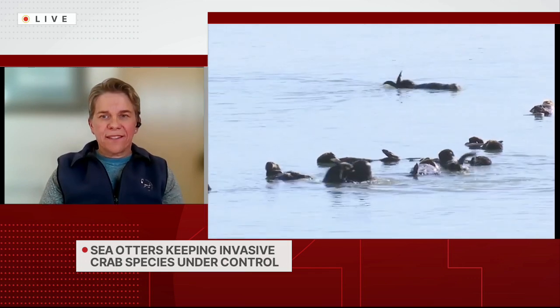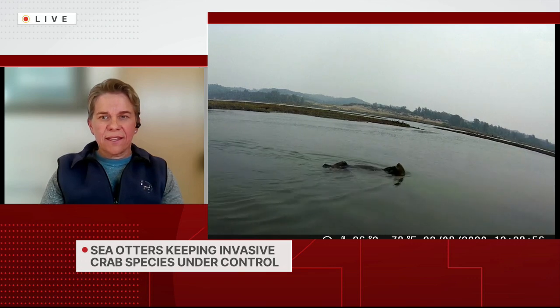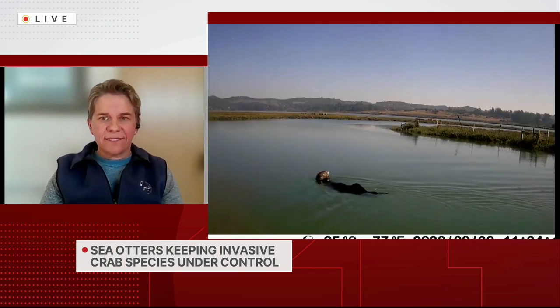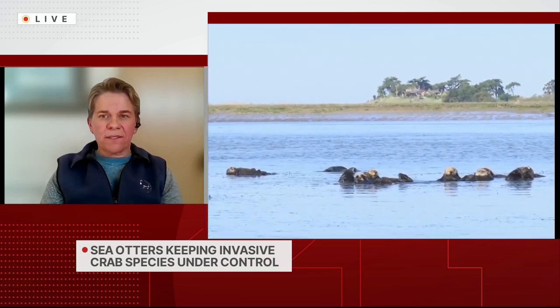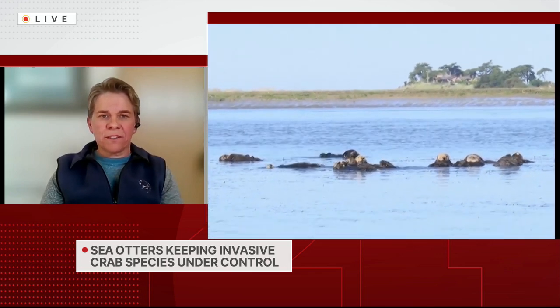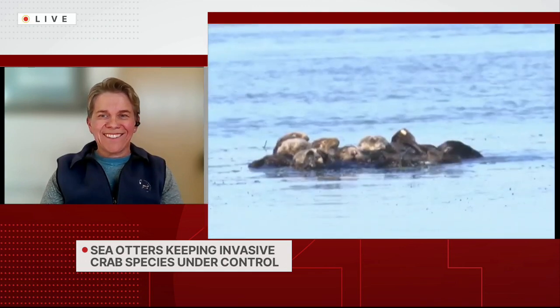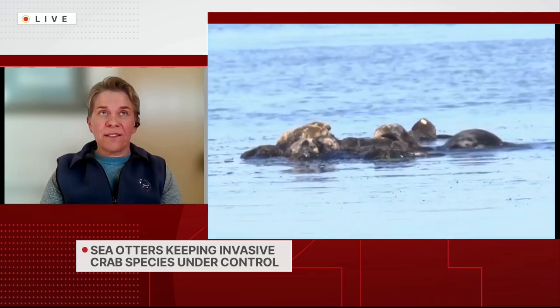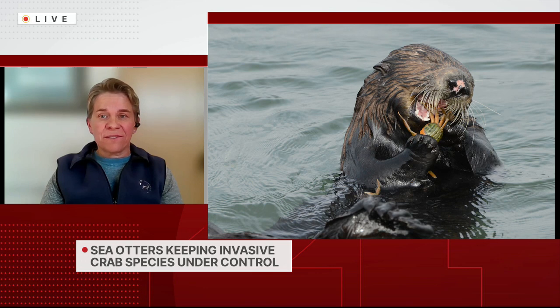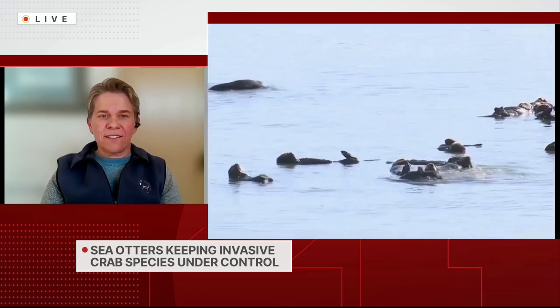Because of this extra food source, will sea otters still be listed as a threatened or federally protected species? Although they're doing well eating the crabs, and they are opportunistic feeders — they prefer to eat clams, but if there are crabs everywhere, that's probably the most efficient food item to get — there are only about 3,000 left of that species today, and there used to be hundreds of thousands. So I don't see the threatened species status changing anytime soon.